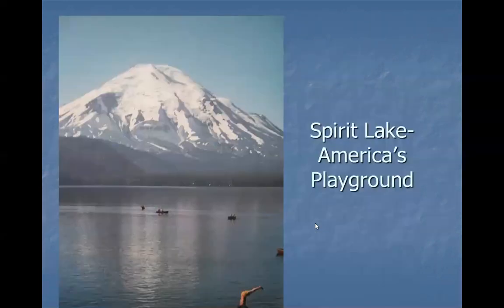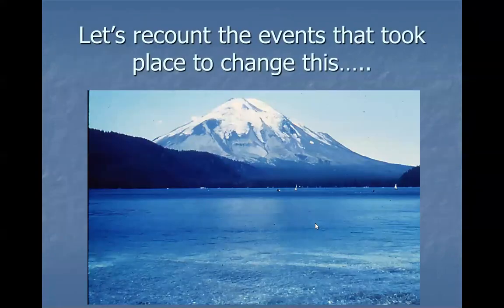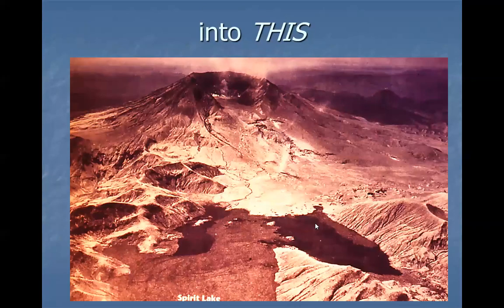Before the eruption, Spirit Lake was America's playground. There were all kinds of Boy Scout camps, cabins, and it was really a happening place in the summer. This program will recount the events that took place to change something like that into devastation in a matter of minutes.